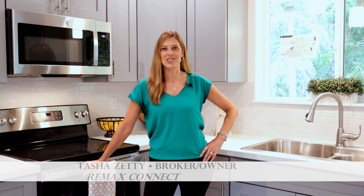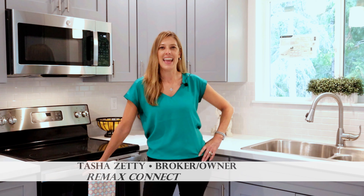Hello everyone, Tasha Zetti with RE-MAX here and today we are at a beautiful new construction house with three bedrooms and two baths. Let's go take a look.